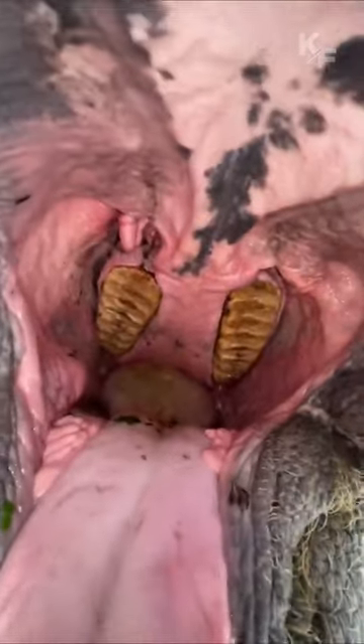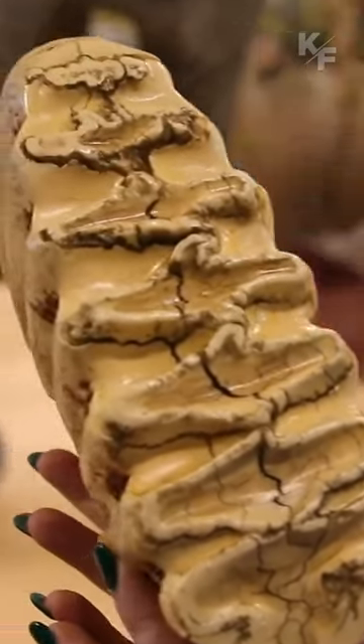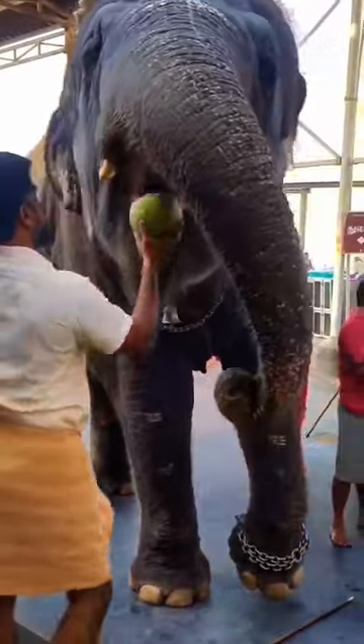Molars, on the other hand, are large, flat teeth located in the back of the elephant's mouth. They are responsible for grinding and chewing tough plant material. Elephants have several sets of molars that are successively replaced throughout their lifetime.